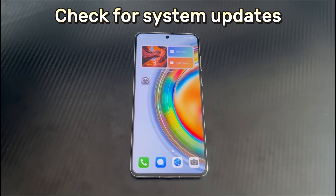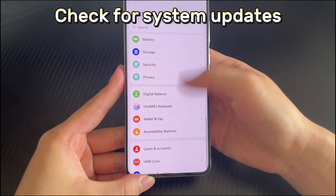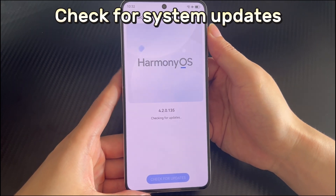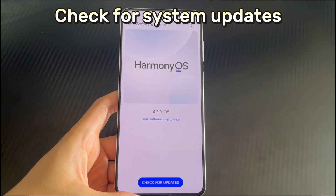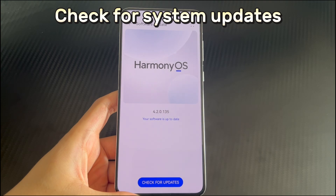Method 5 is to check for system updates. Huawei phone operating systems change from time to time to improve performance and UI effects. Your screen shaking problem may be caused by a faulty software build, and a simple update can solve it. Open the phone settings, scroll down to find and tap System and Updates, then select Software Update. If you have an internet connection, the system will automatically check for a new version. If one is available, click the Update Now button, wait for the update to complete, and check again if the screen flickers.